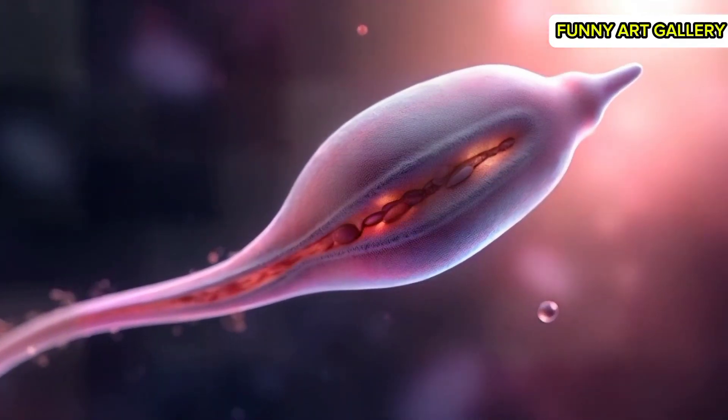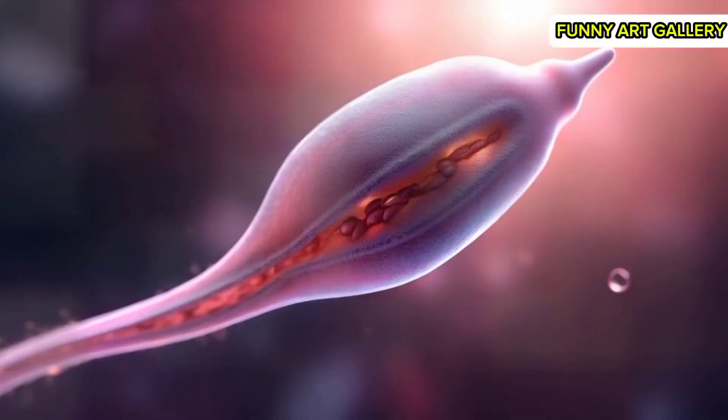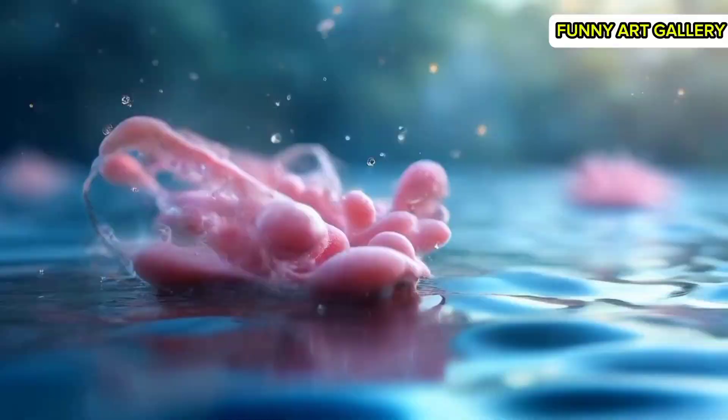A detailed view of a sperm cell's head as it propels forward, highlighting its structure. A cluster of sperm cells swirling in fluid, with light reflections accentuating their movement.